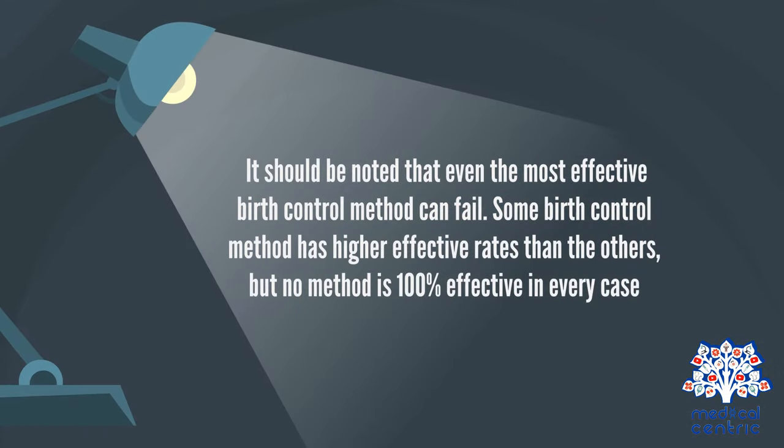It should be noted that even the most effective birth control method can fail. Some birth control methods have higher effective rates than others, but no method is 100% effective in every case.